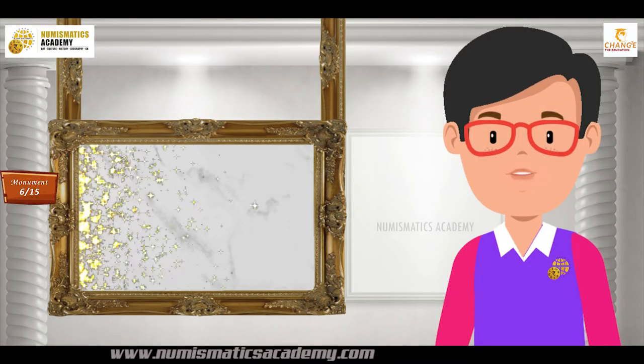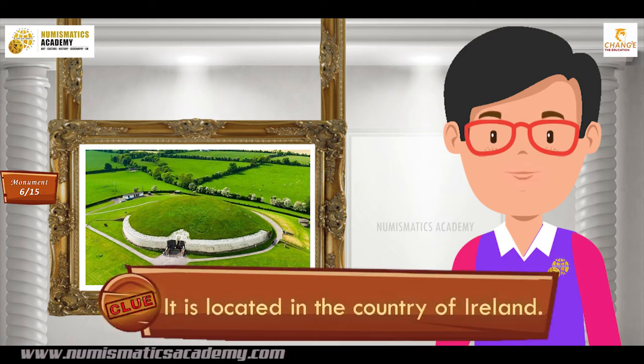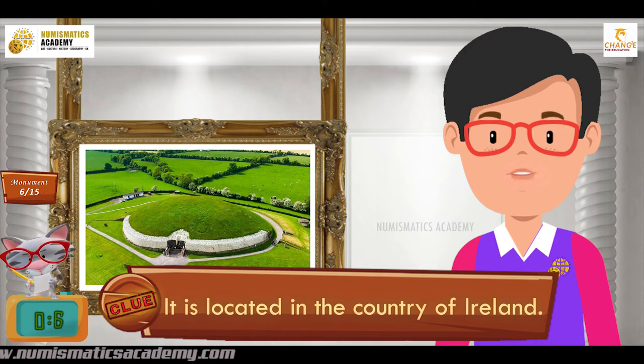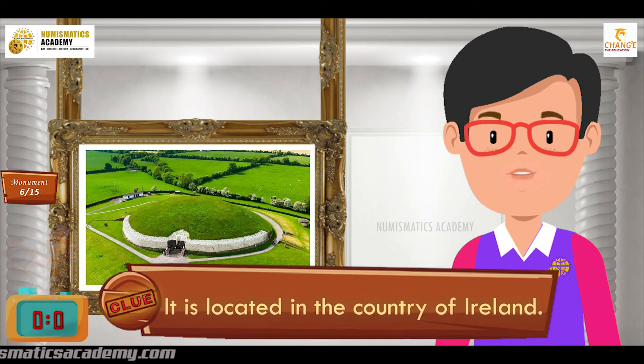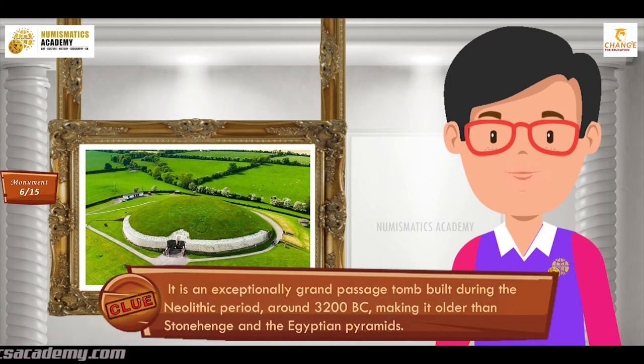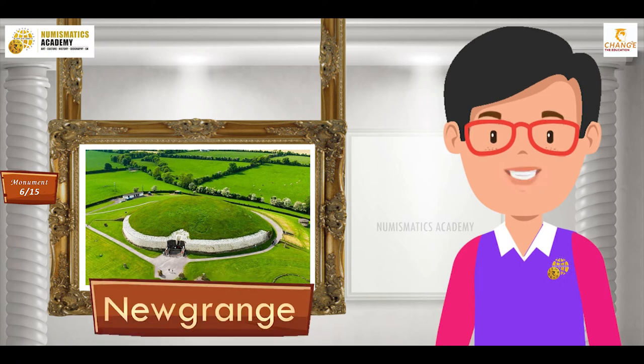Do you know what this monument is? It is located in the country of Ireland. It is an exceptionally grand passage tomb built during the Neolithic period, around 3200 BC, making it older than Stonehenge and the Egyptian pyramids. It's Newgrange.